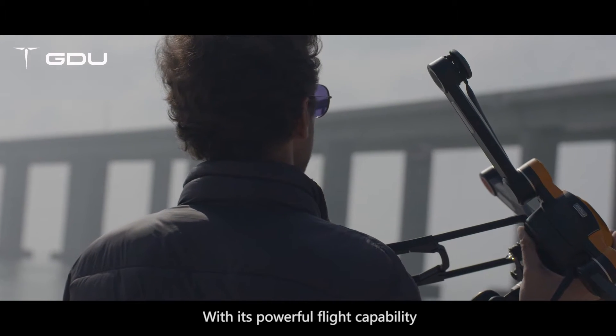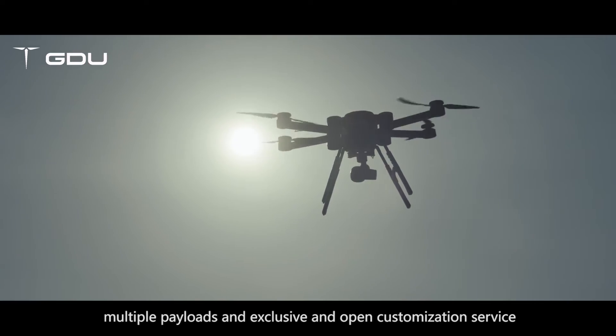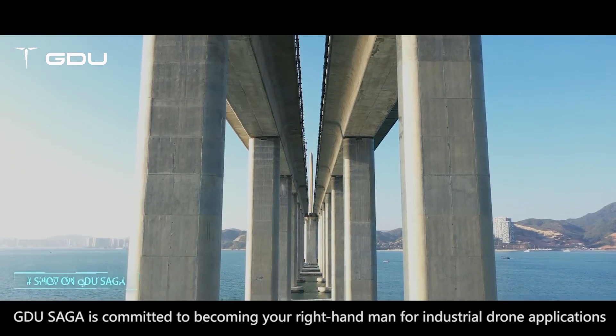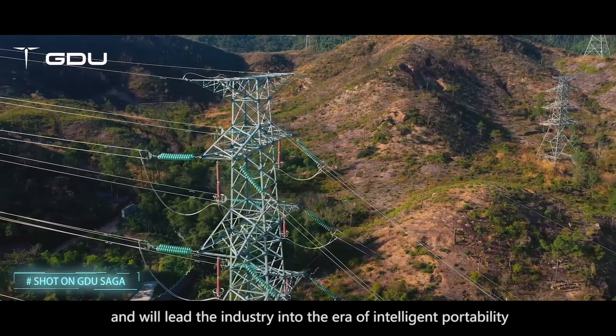With its powerful flight capability, multiple payloads and exclusive open customization service, GDU Saga is committed to becoming your right-hand man for industrial drone applications and will lead the industry into the era of intelligent portability.